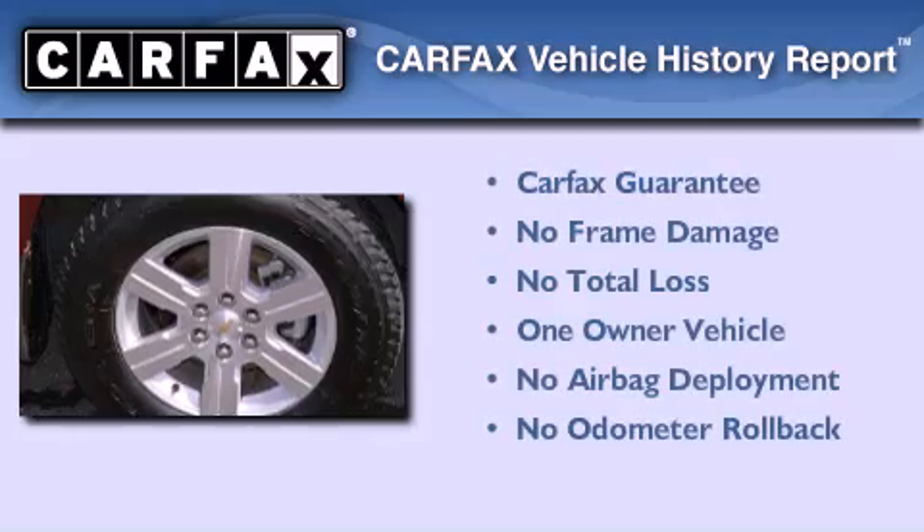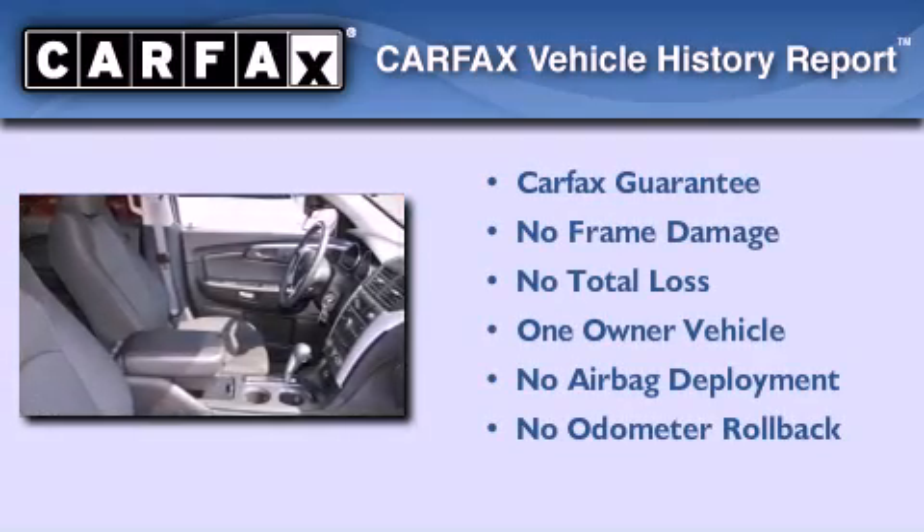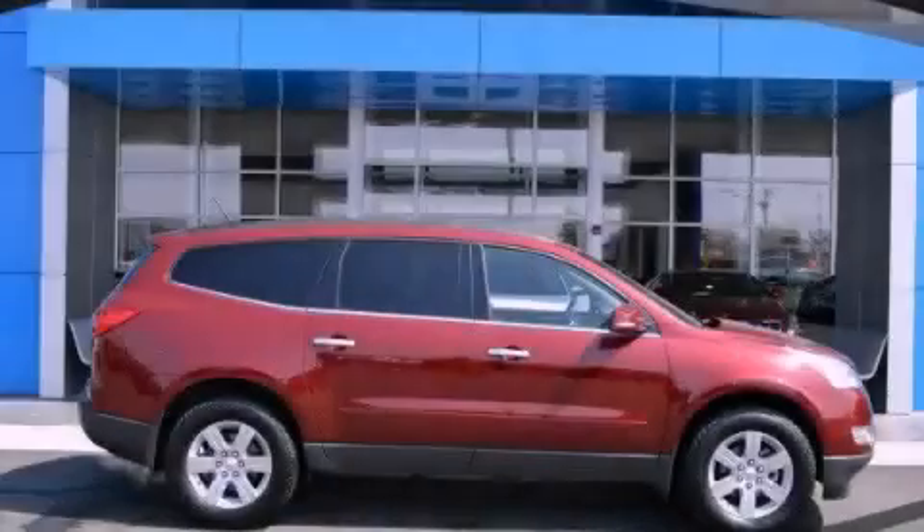This Chevrolet has had only one owner and it qualifies for the Carfax buy-back guarantee. This automobile won't last long at this price. Call and arrange a test drive now.